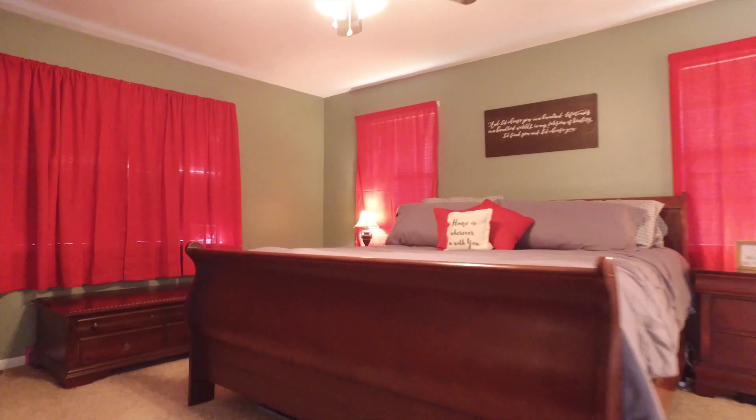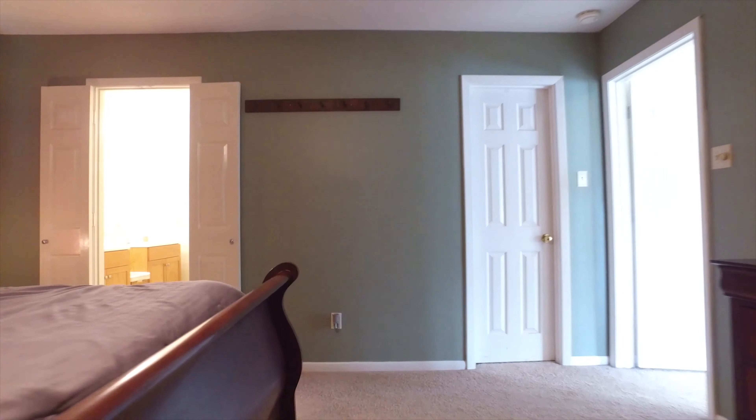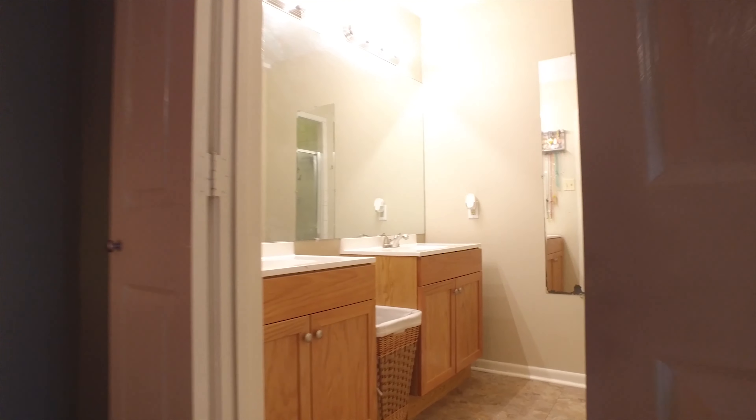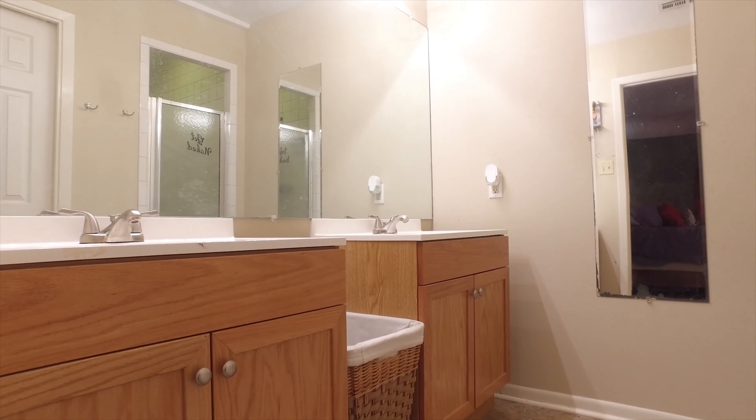And here is the master — the perfect place for romantic dreaming — with crown molding and lots of space. Away from the other bedrooms, giving you extra privacy, with dual sinks and a walk-in shower. You'll love all the relaxation that this room will give you.